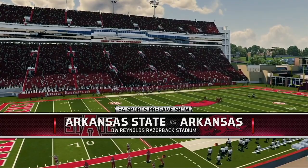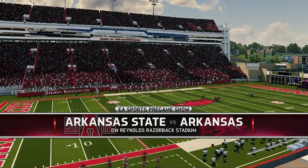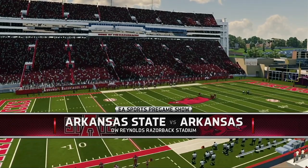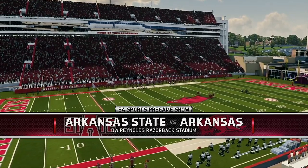This game is brought to you by Coke Zero. Real Coke taste, zero calories. Enjoy everything.